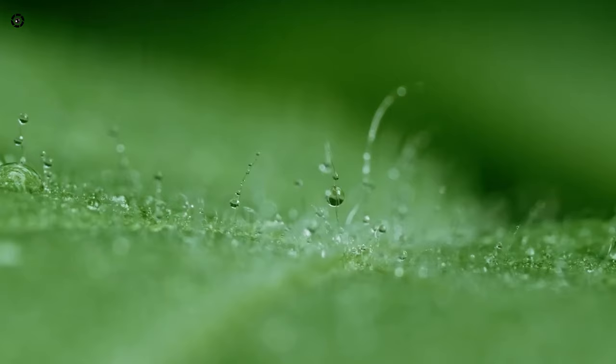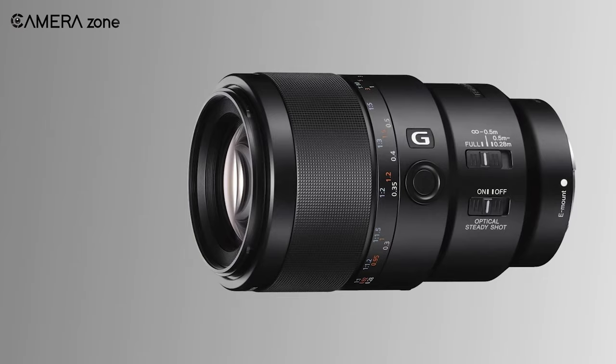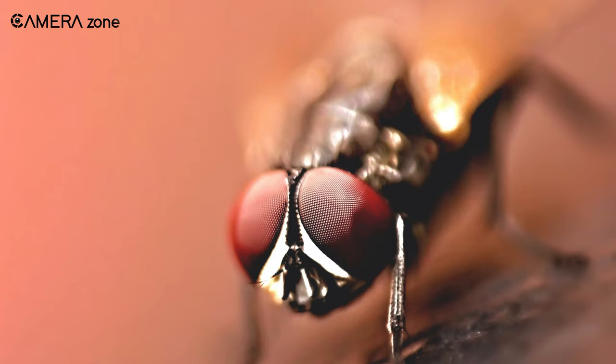And with the optical steady-shot image stabilization, it lets you shoot buttery smooth footage. This lens features one extra low dispersion and one super extra low dispersion element to ensure higher resolution and color accuracy.